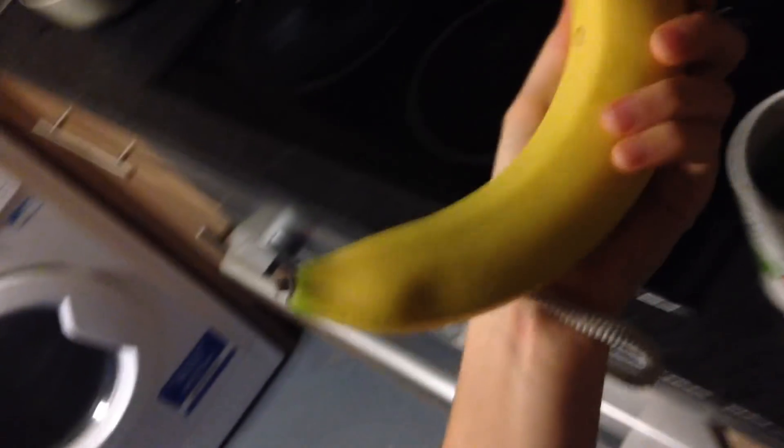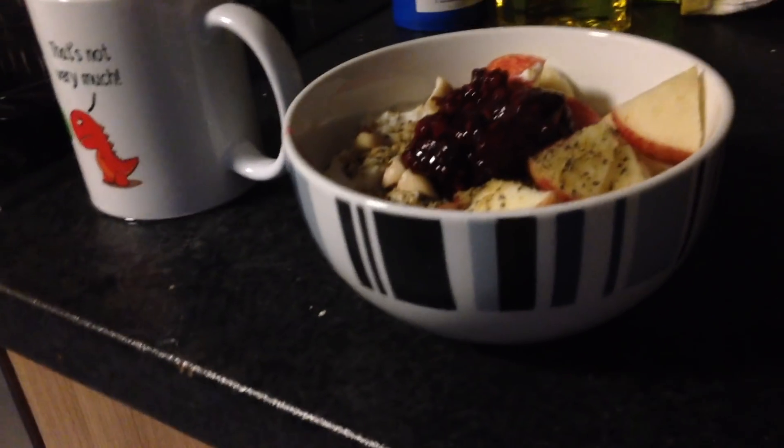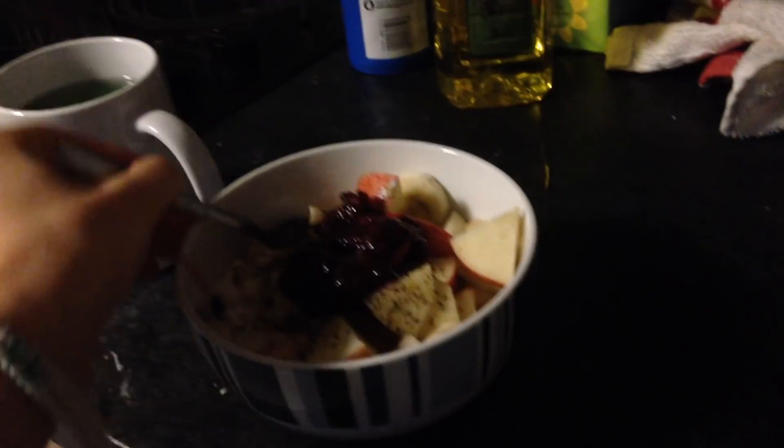Studies have shown that the antioxidant effects of consuming a combination of fruits are more than additive — they're synergistic. So if you have yourself a bowl of fruit in the morning, don't just have one kind of fruit; include loads of different fruits and this will have a much stronger effect on your health.